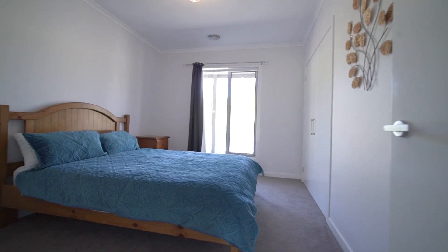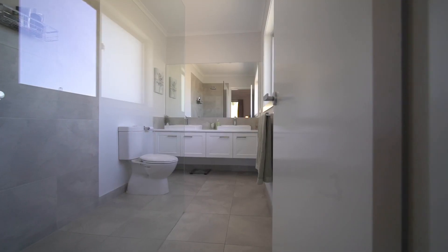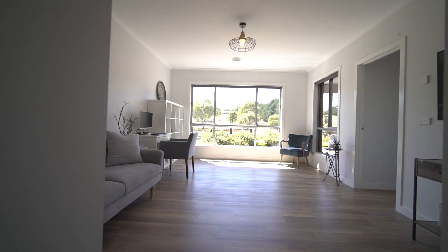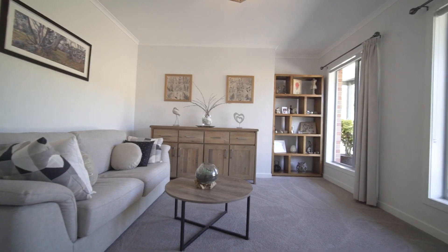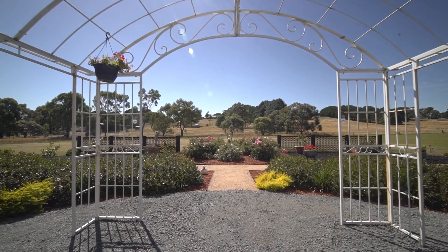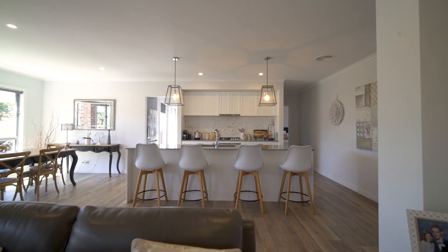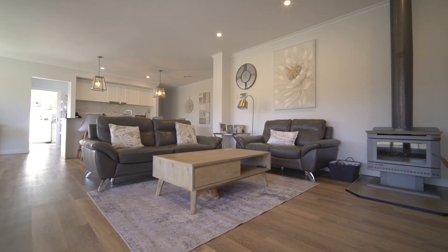Offering four bedrooms, master with walk-in robe and ensuite, and three gorgeous living areas, this home is perfect for families or those who love to entertain guests. The three living areas include a spacious lounge and dining room, a separate family room or rumpus, and a formal living room providing space for the whole family to spread out.